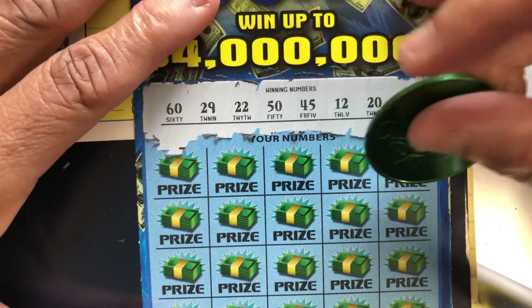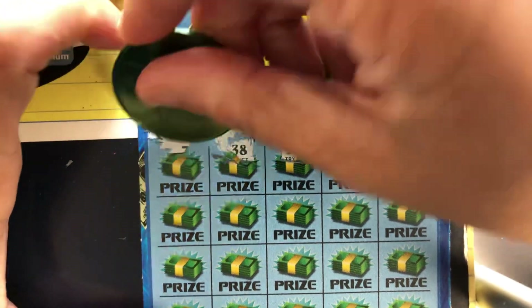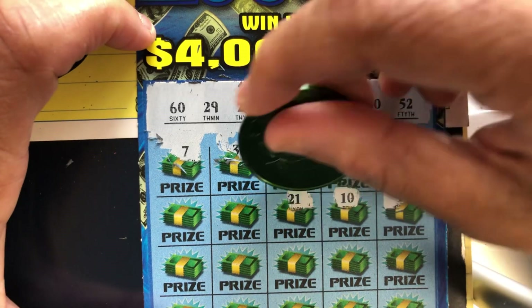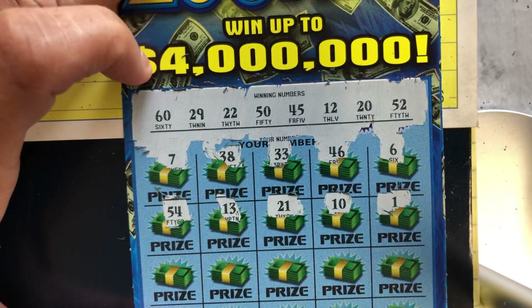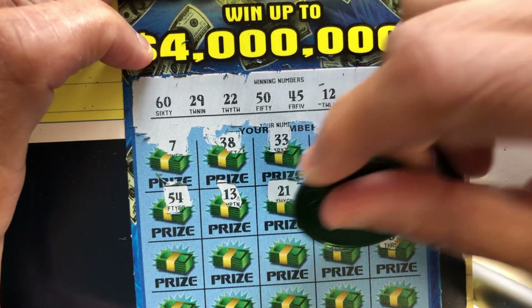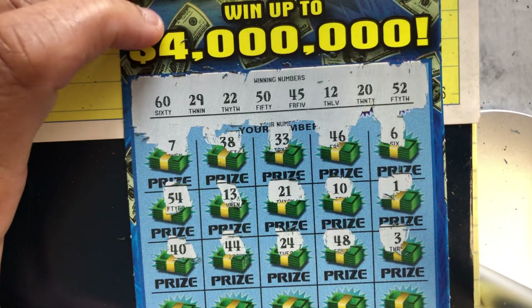Got a 6 — no singles. 46 — had that on the last ticket. 33 — no 30s. 38, of course. 7 — no singles. 1 — no singles. 10 — had that on the last ticket, no 10. 21, 13 — come on, 200X symbol. 54, no. 3, no. 48, no. 25, 4, no. 44, 40 — we got a 20 and a 50 and a 60, of course.